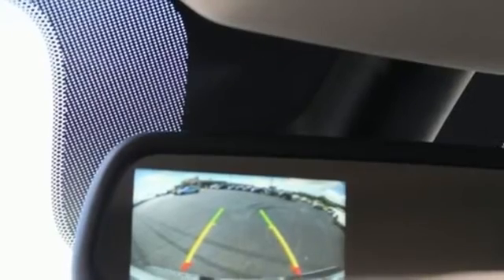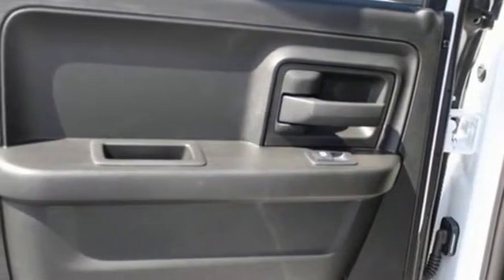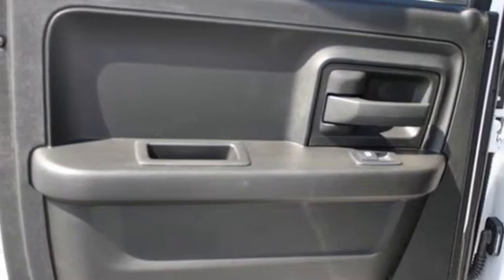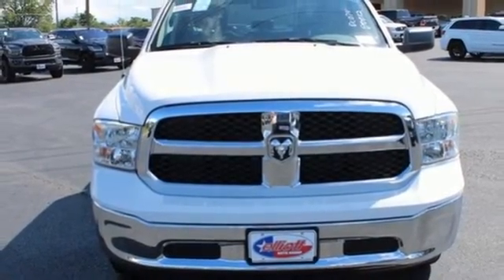Manual tilting steering column, active grille shutters, heavy duty shocks, auto dimming rear view mirror, and automatic transmission. There's even more to see in person. Take it for a test drive today.